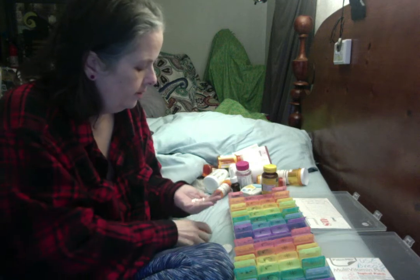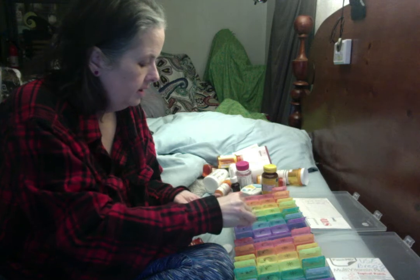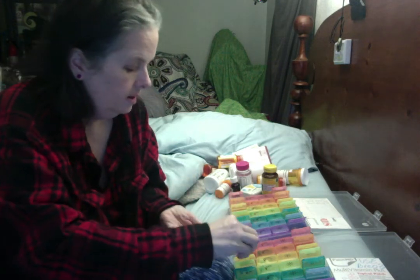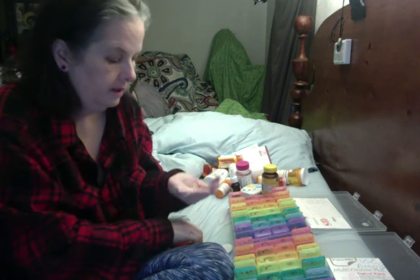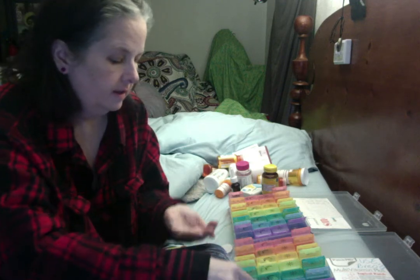There we go. Let's go from Thursday onward — Thursday, Friday, Saturday — and I'm going to need three more. Thursday, Friday, Saturday. Okay.